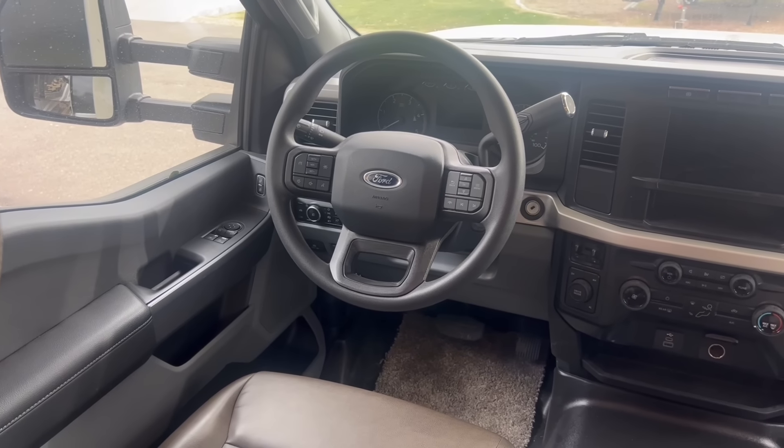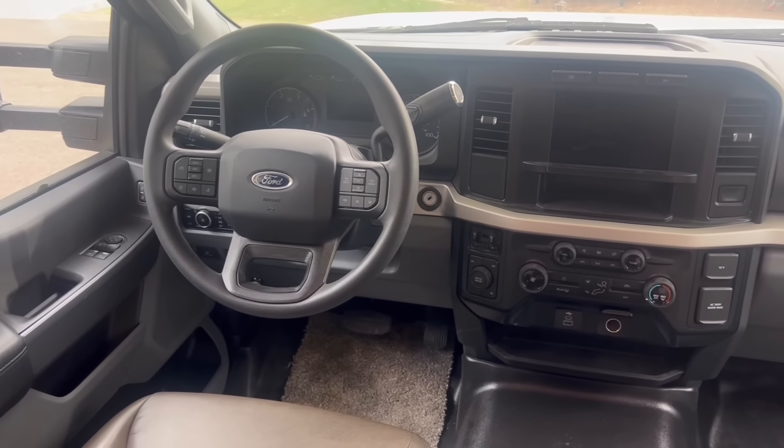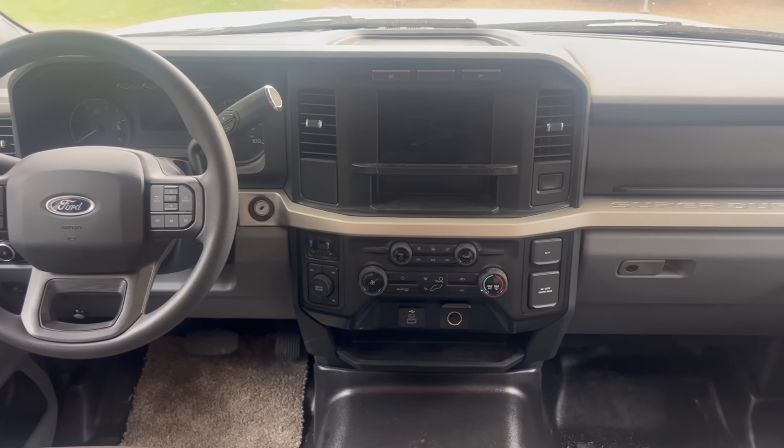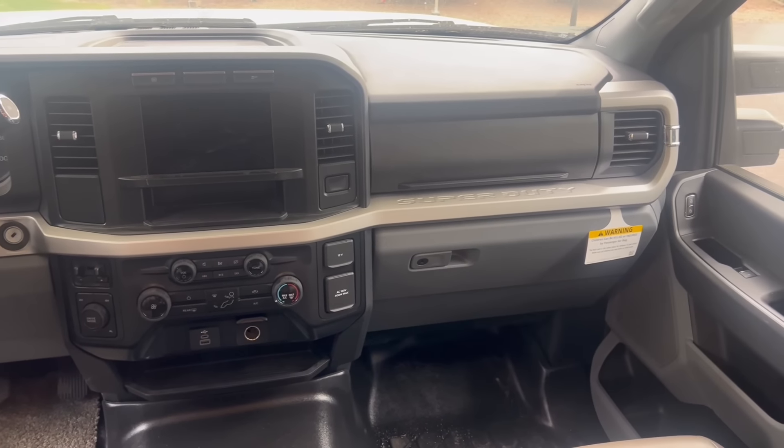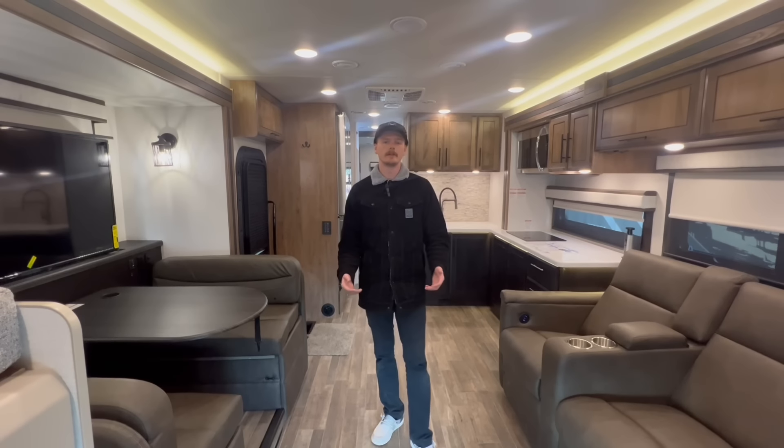Inside the cockpit of the Seneca XT you're going to get this awesome rustic brown leather interior along with all the interior amenities you've come to know and love from Ford's top-level Super Duty trucks.